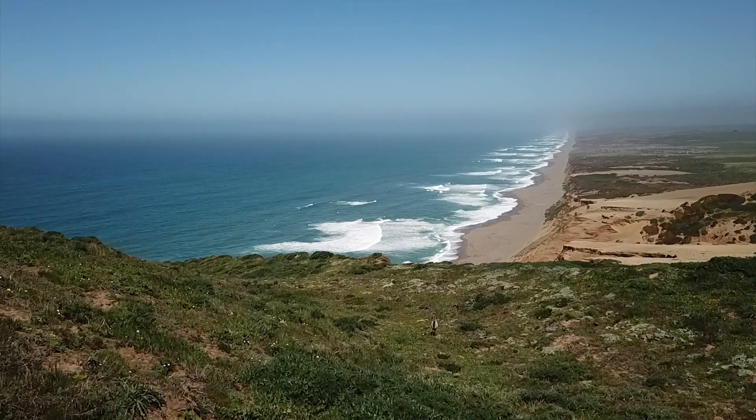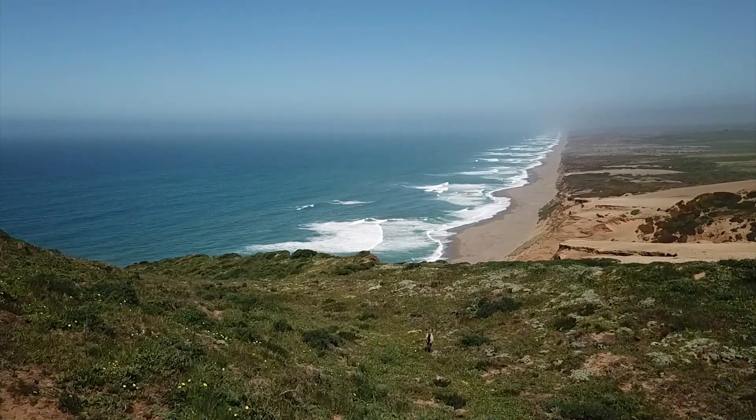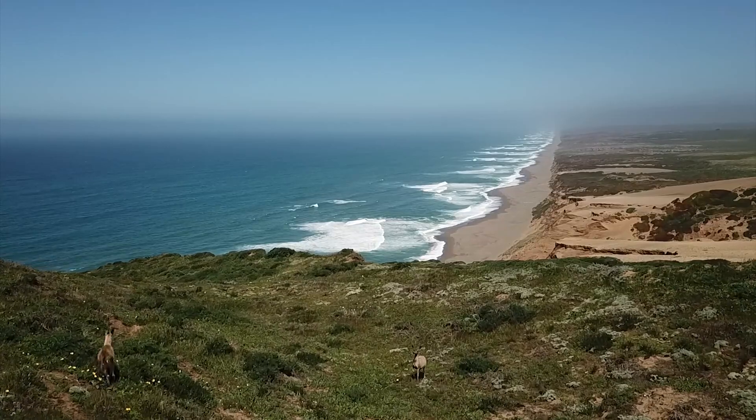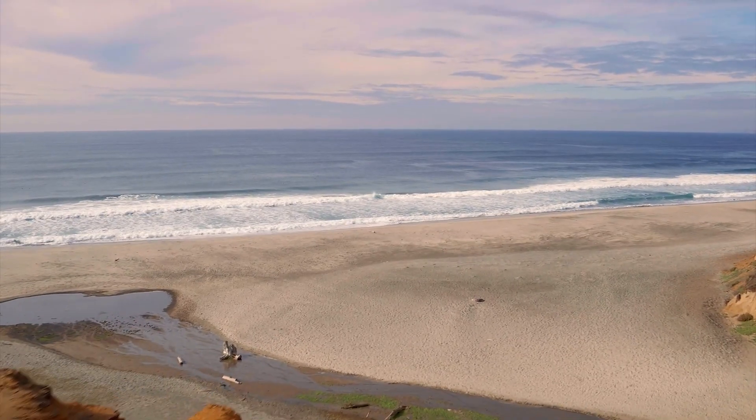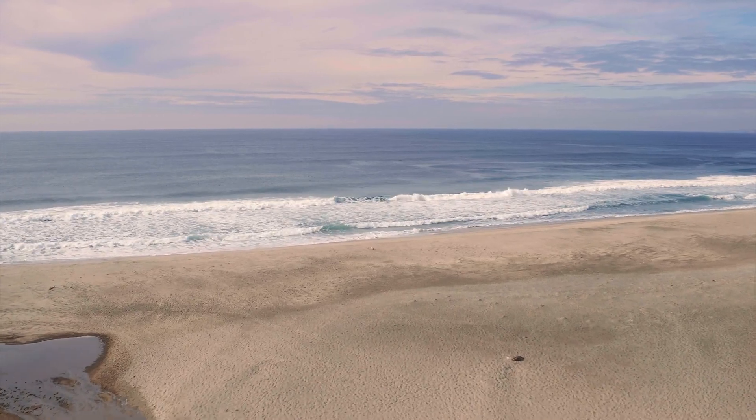As a scientist, I look at every whale necropsy as an opportunity to study a species that we cannot easily access any other way.